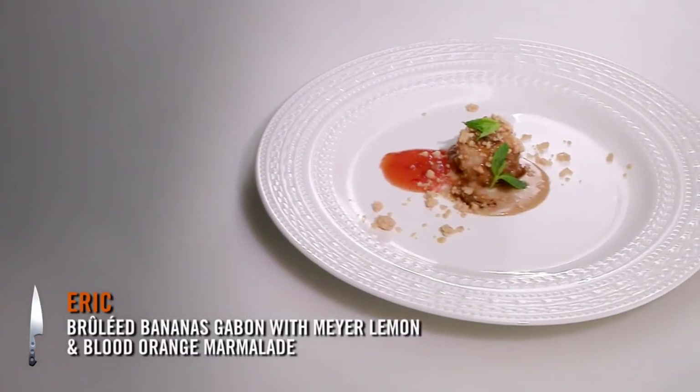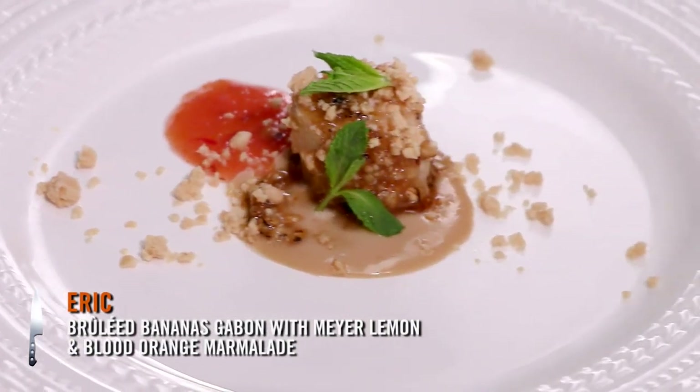What we have today is a play on a traditional Gabonese dish from Africa — baked bananas Gabon. But what we did is bruleed them today. We have a Meyer lemon and blood orange marmalade.